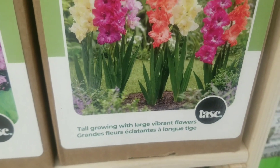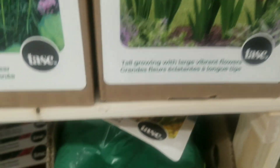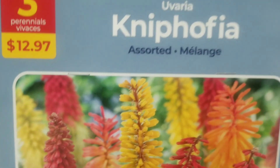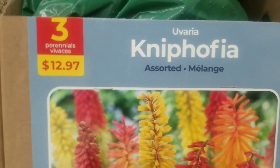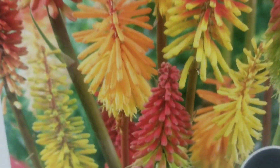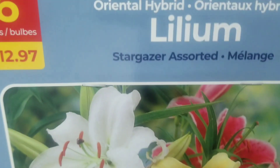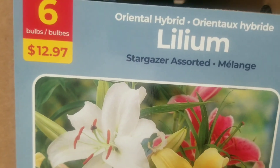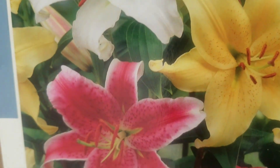And we're back to more large gladiolas — 12 bulbs for $6.97 — look at those gorgeous striking colors. I'm definitely going to get this one — tall growing with large vibrant flowers. And this one I'm not familiar with but I love it — it's striking. It's the nephrophyta assorted — three bulbs for $12.97. Such unique, eye-catching flowers.